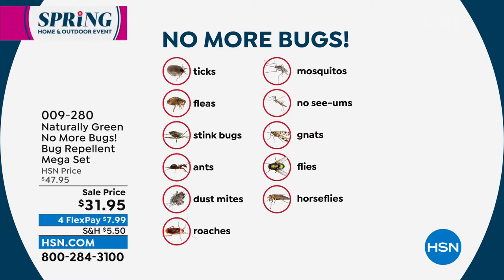Look at the bugs this covers: ticks, fleas, stink bugs, ants, ghost ants, dust mites — spray your bed and your dog bed. Roaches too — spray in your kitchen drawers after taking your silverware out. The mosquitoes, no-see-ums, gnats, flies, and horse flies are all covered. This is also great for fruit flies if you compost and leave the lid off.